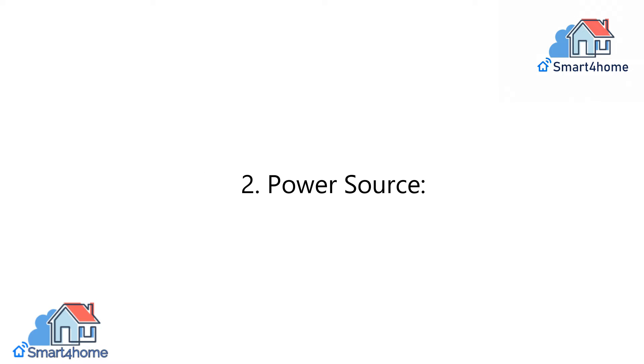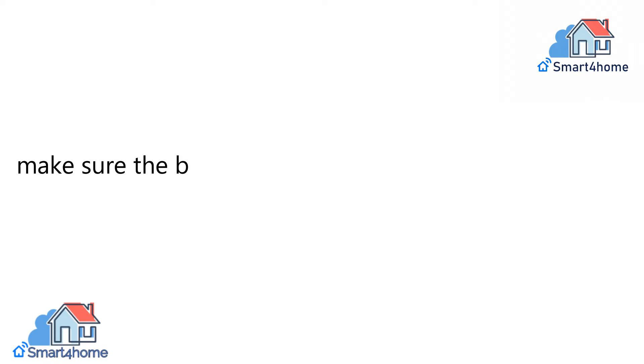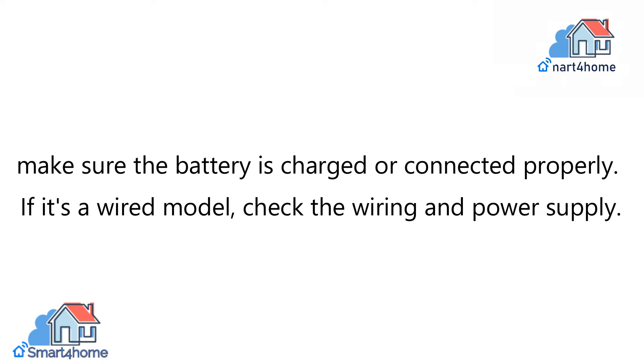2. Power Source. Ensure that your Ring Doorbell has a stable power source. If it's a battery-powered model, make sure the battery is charged or connected properly. If it's a wired model, check the wiring and power supply.